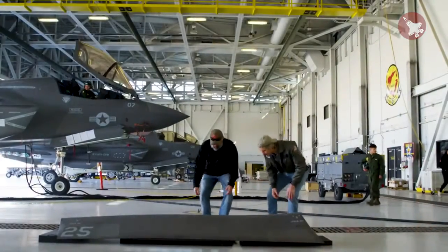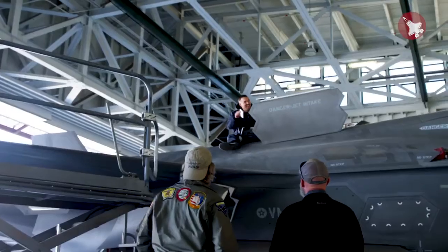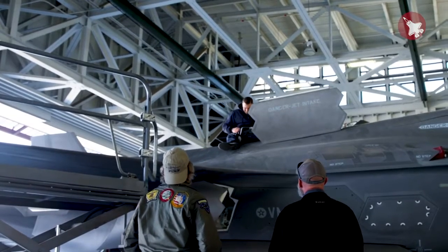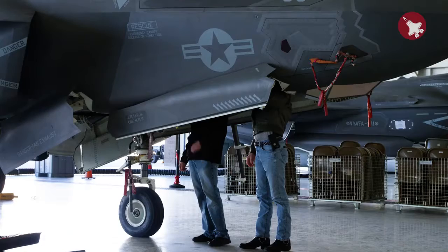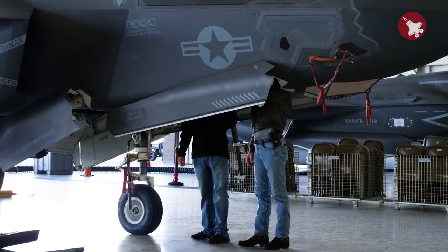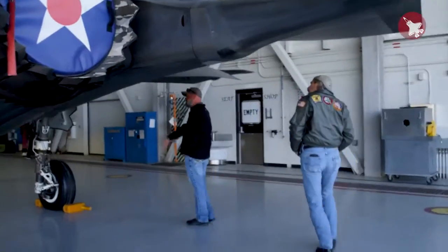I was more interested in figuring out what makes the jet tick than just simply building them. A field support engineer is somebody who comes out and provides technical information to the customer. You get to help solve the real-world problems they have in figuring it out from point A to point B. It's a continuous product development, improving our aircraft that we're given.